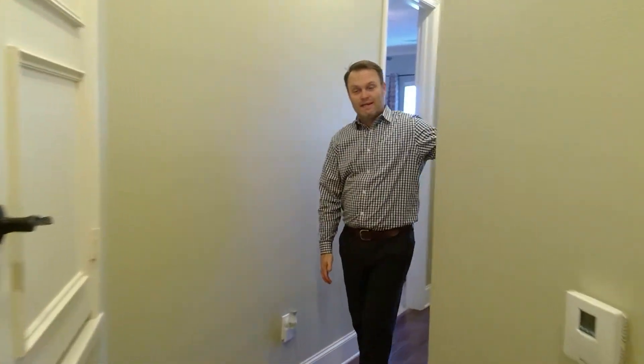In this condo, you have a ton of storage. Even in this hallway, there's a storage closet there and another storage right here.